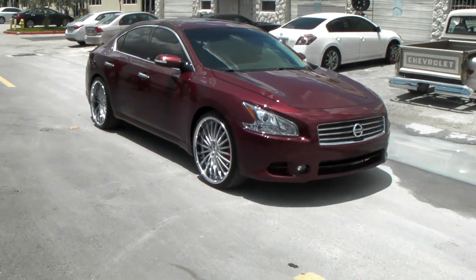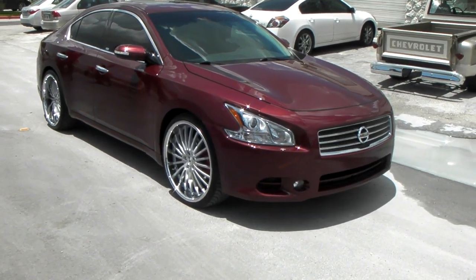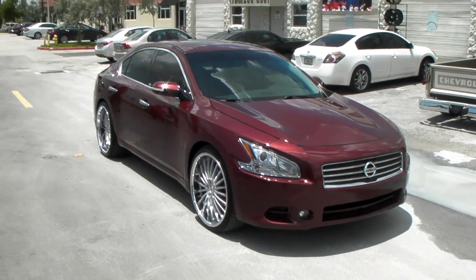This is your boy KB from Dozen Tires TV at DozenTires.com. Right now we're looking at a 2011 Nissan Maxima.